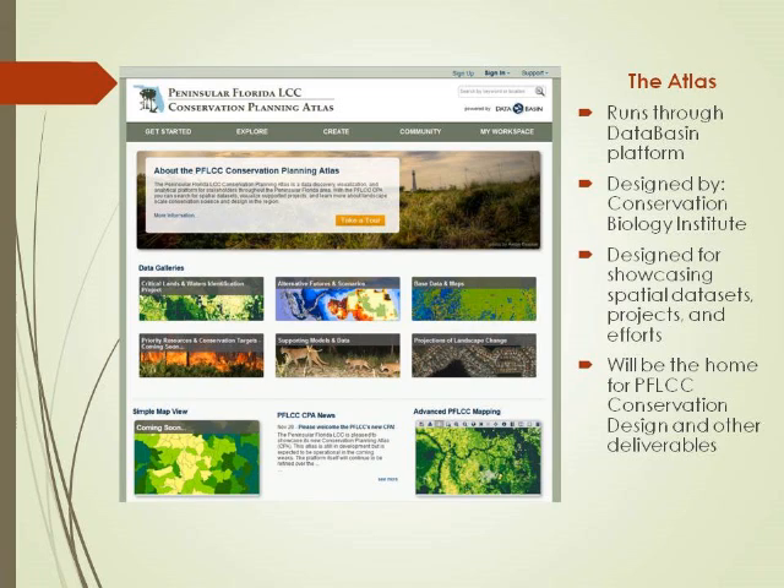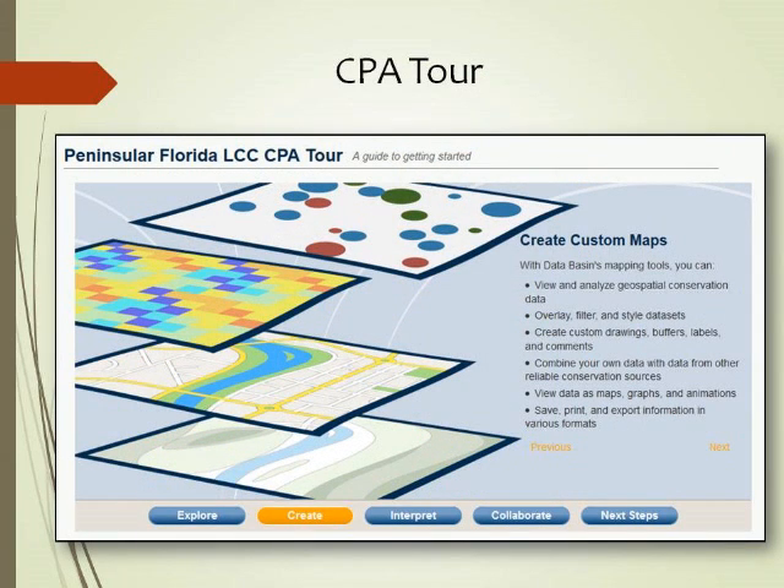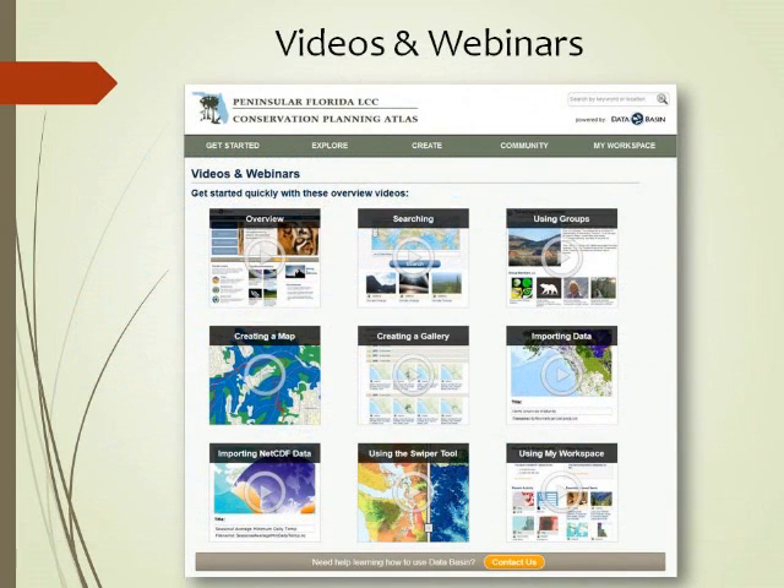Starting from the home page you can look at different data sets and use mapping tools. We have a Simple Mapper and an Advanced Mapper. There's a tour of the CPA that's a really easy way to get started and walk yourself through it. I'm not a GIS-savvy person and yet I found this mapper to be extremely useful. There are also a number of videos and webinars on this tool so you can see what other people have done as well as how to use it.